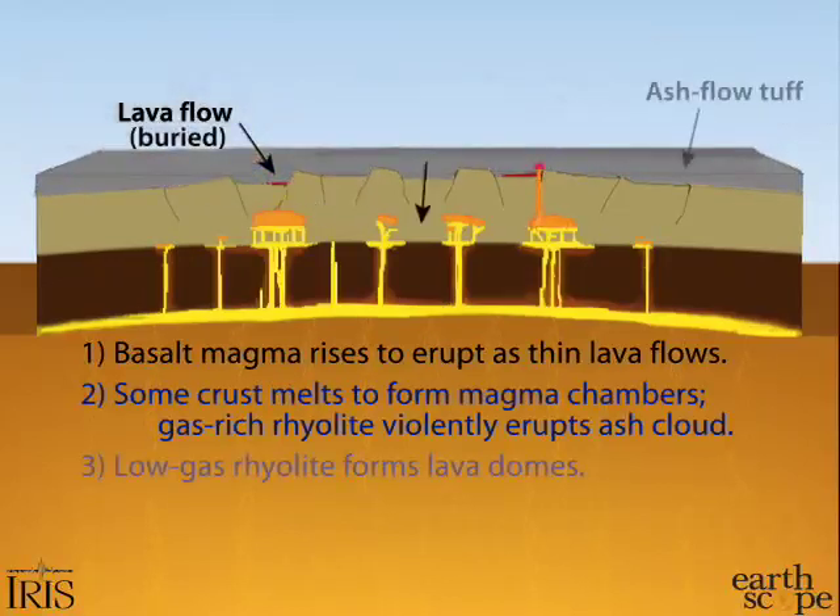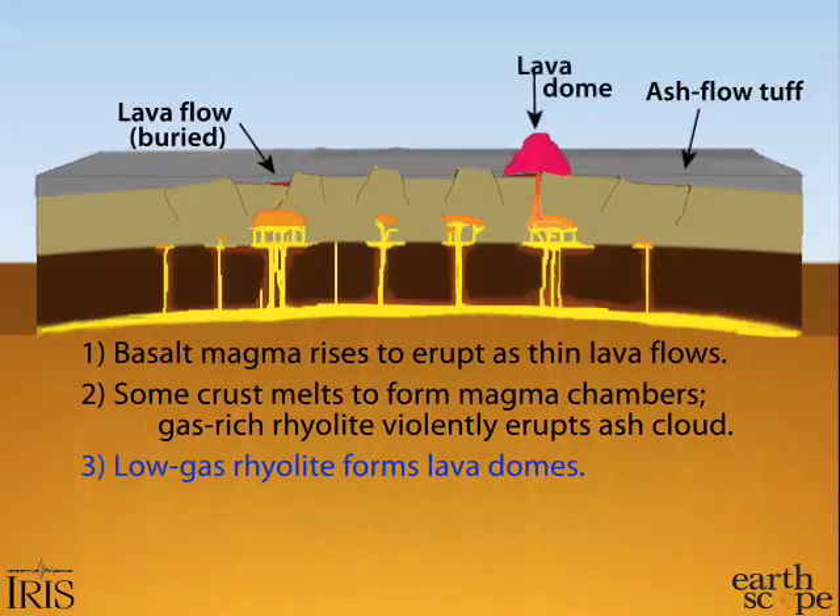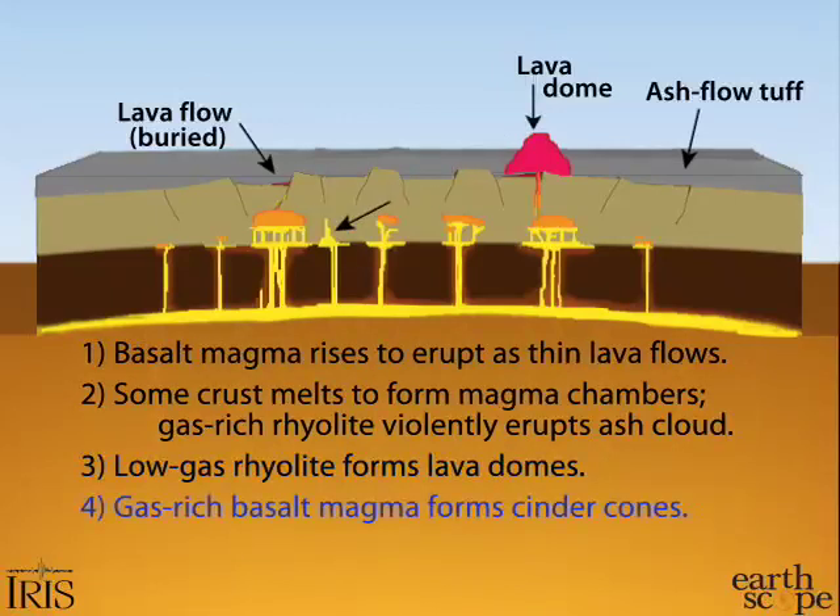The high silica magmas with low gas content form lava domes, characterized by thick piles of lava. Degassing occurs as the volatiles evolve out of the magma through cracks in the rock, or they may have escaped during previous pyroclastic eruptions.